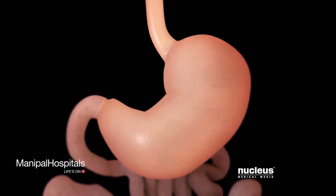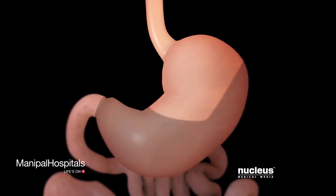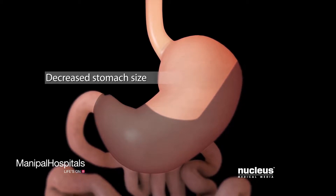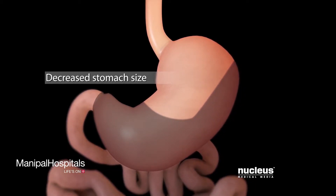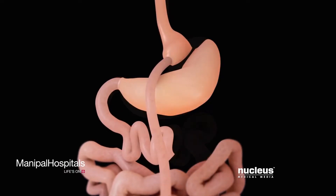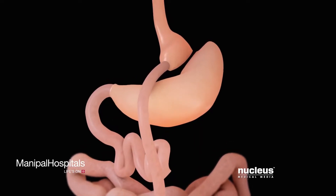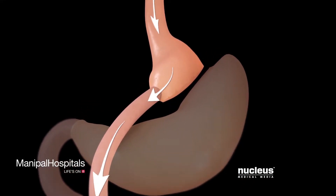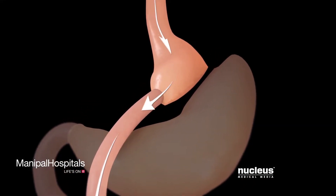Bariatric surgery helps you lose weight by decreasing the size of your stomach so that it holds less food and makes you feel full more quickly. Your procedure may include bypassing some of your small intestine to decrease the length of the path of food through your digestive system, as well as the amount of calories absorbed from the food.